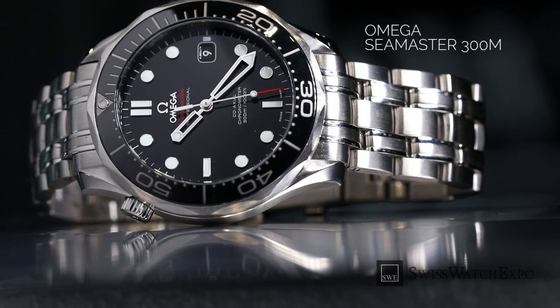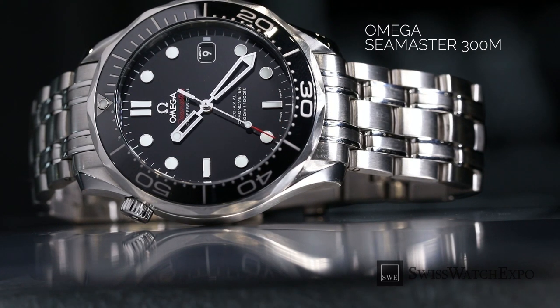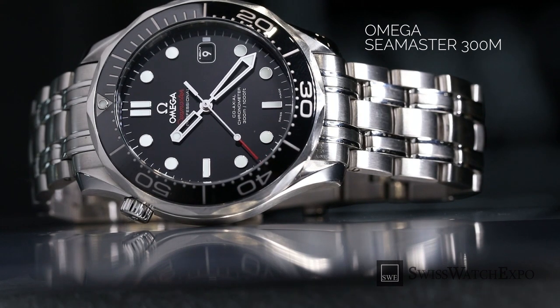This particular model has a stainless steel case and bracelet, a uni-directional rotating bezel, an anti-reflective, scratch-resistant sapphire crystal, and runs on an automatic caliber. Of course, only a robust and stylish watch will do for James Bond.